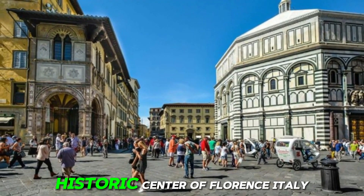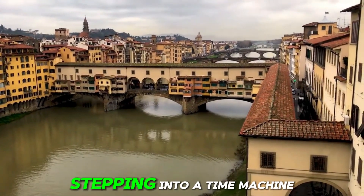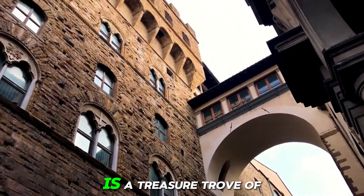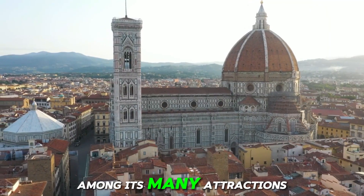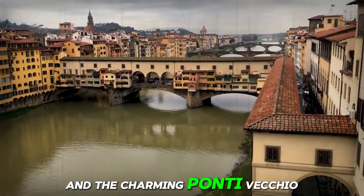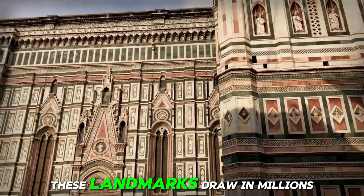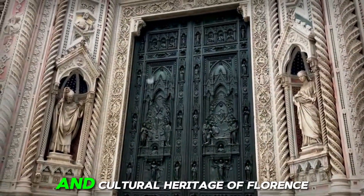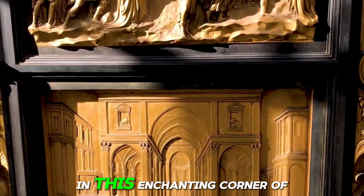Number 25: Historic Center of Florence, Italy. This area is like stepping into a time machine with its cobblestone streets and centuries-old buildings. The Historic Center is a treasure trove of Renaissance architecture, preserving the essence of Florence's illustrious past. Among its many attractions are the iconic Florence Cathedral, a masterpiece of Gothic design, and the charming Ponte Vecchio, a bridge lined with shops that has been a symbol of the city for centuries. These landmarks draw in millions of visitors each year, eager to immerse themselves in the rich history and cultural heritage of Florence.